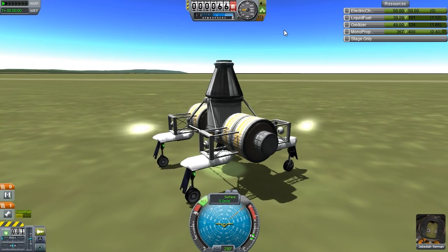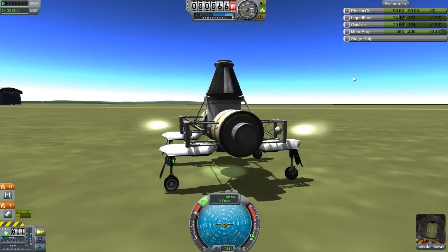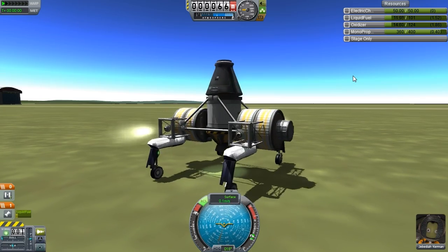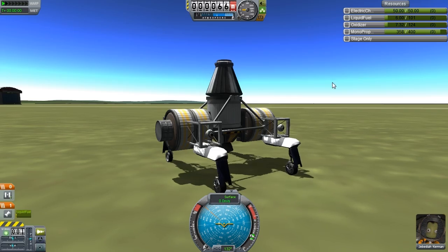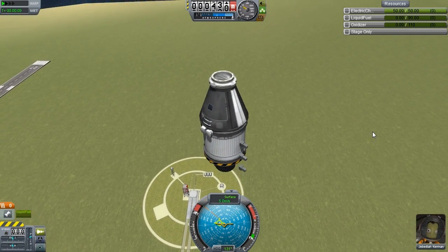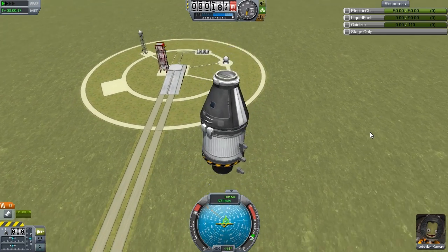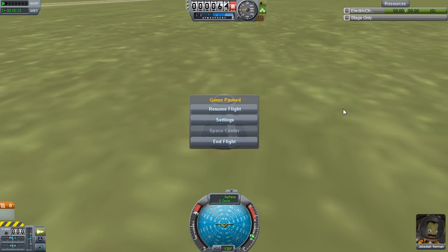Spin that rocket! Despite using so much fuel, we can in fact detach and go a little way up in the air before coming straight back down. Sorry, Jeb — I'm afraid you're going to die. Or not. Jeb is one hell of a pilot.